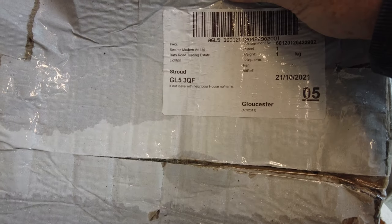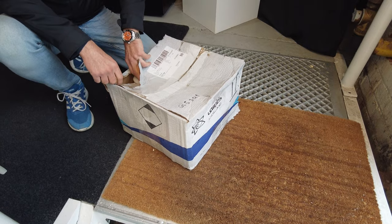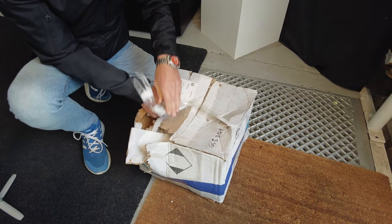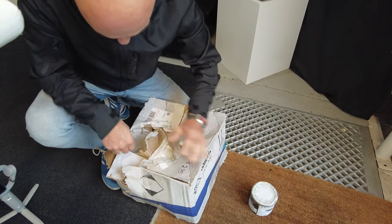It says 'if I leave with neighbour' — not sure they did that. Shall we open the soggy package? Yeah, let's open it. I'm not even going to bother when it's just falling apart. Oh — these are paint samples, mate.